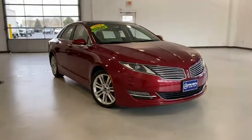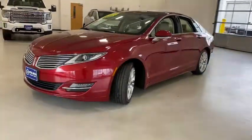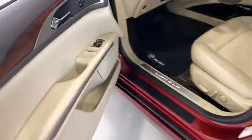Make a great choice today with the 2014 Lincoln MKZ. With sharp angles, sleek lines and a sculpted body, the Lincoln MKZ has an impressive stance and a dynamic design.